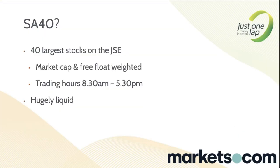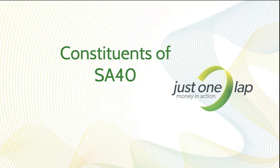So what is the SA40? It is the 40 largest shares on the JSE, market cap and free float weighted. It trades on SAFEX, hours are 8:30 to 5:30, and it is hugely liquid. One of the beauties of trading indices is that liquidity — massive liquidity, and you can get in and out nice and easy with smaller position sizes without moving markets.